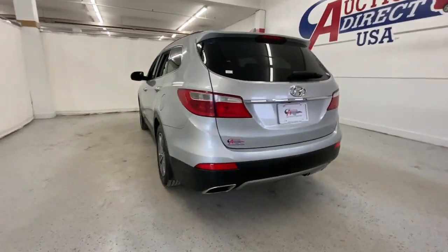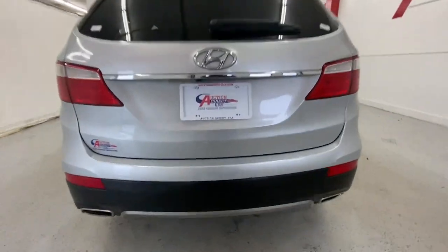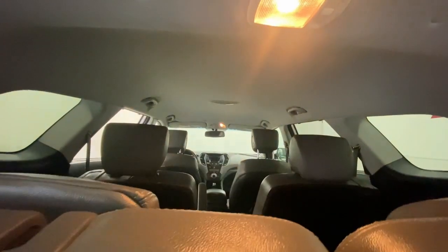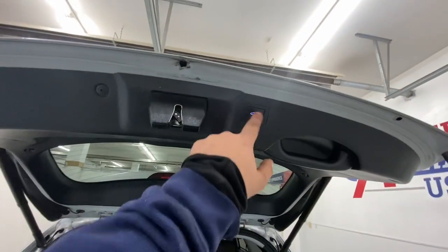All-wheel drive, keyless entry, power passenger seat, woodgrain interior trim, backup camera, satellite radio, fog lamps, power liftgate, premium sound system, heated mirrors.